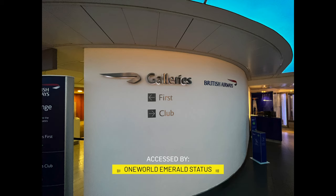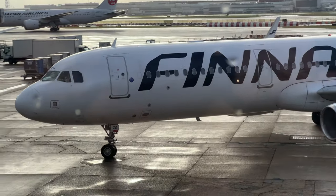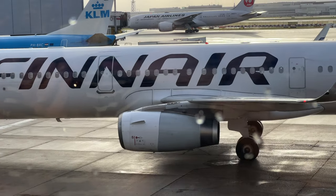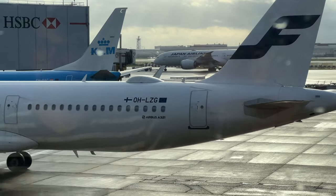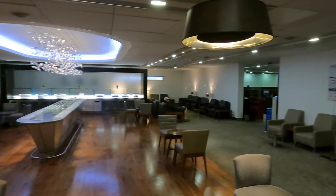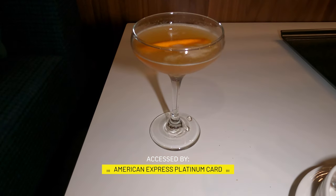First port of call today is the One World lounge. Unfortunately the first class section is still not open yet, but the business lounge affords decent views of today's ride up to Helsinki. The lounge is still offering a fairly basic service, so we head to the brand new, three-week-old Centurion lounge. I'll be doing a dedicated video in a few weeks' time, so don't forget to hit like and subscribe.